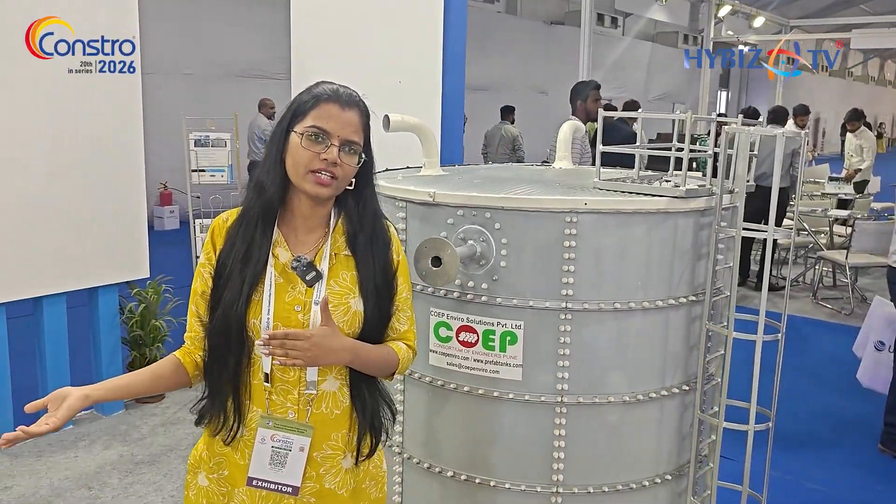We have a total of three manufacturing units, all in Pune. One is in the Talegaon location and the second is in Beur Fata. We also have our head office in the Baner area. Across India we are supplying our tanks — there is no restriction on location. We manufacture the tanks in our factory and send the material to the site.